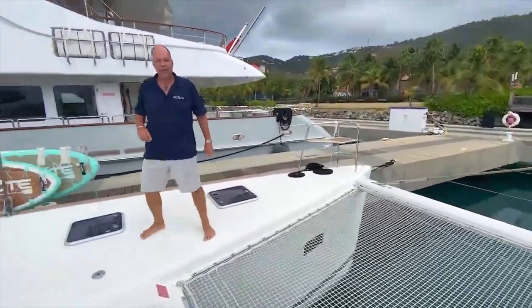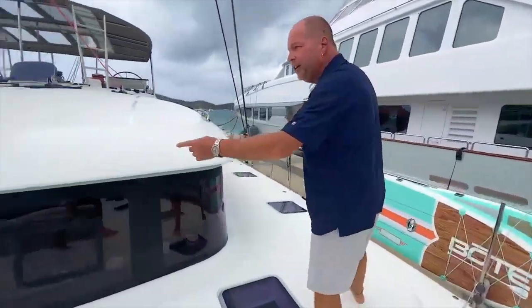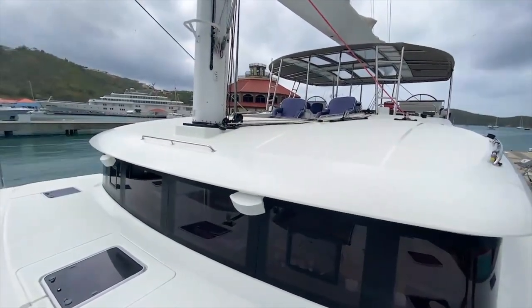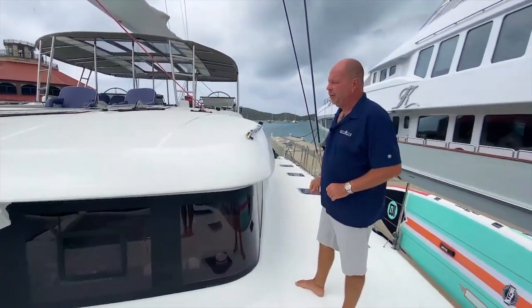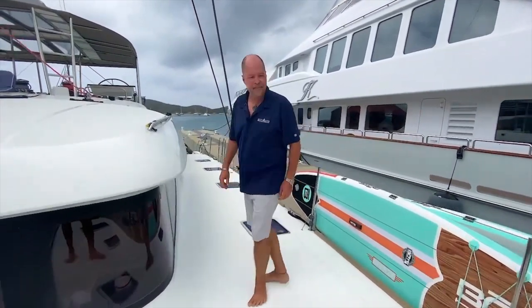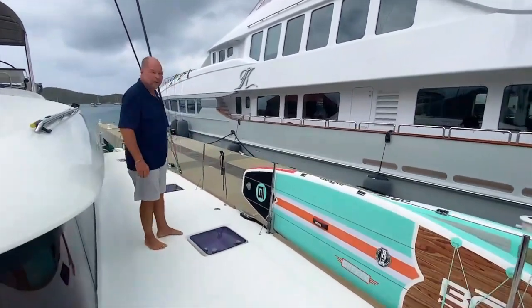We have Bose surround sound all around the boat — the foredeck, the flybridge, the cockpit, and inside the saloon — so there's never a shortage of fabulous tunes to enhance your vacation. We also have a couple of SUP boards here, which are all the rage and everybody's enjoying those a lot.